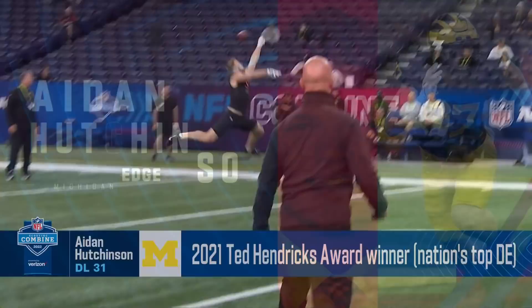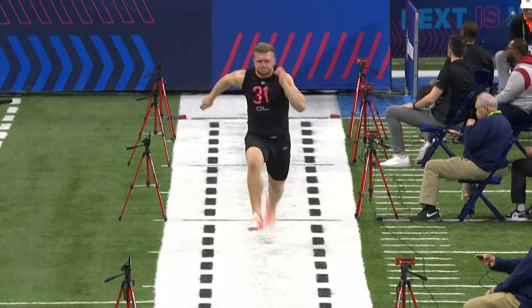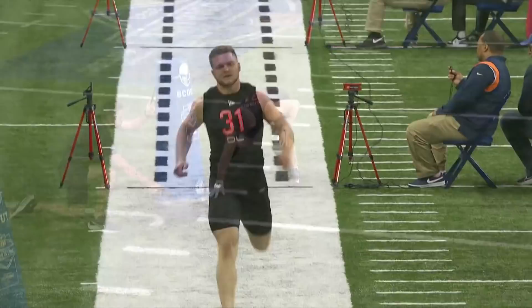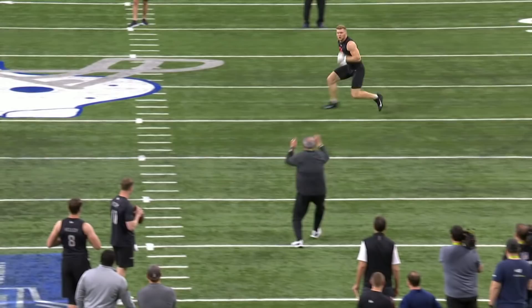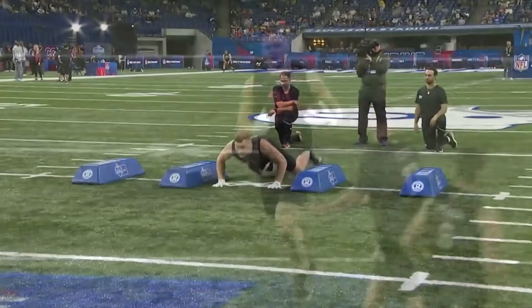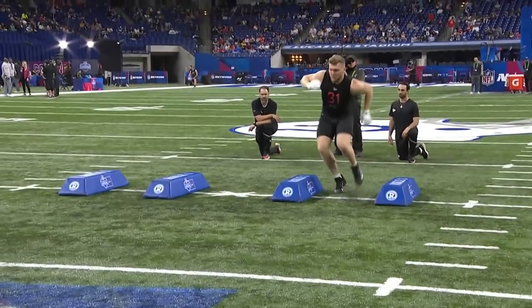He was 172 pounds. All right, here's Aiden Hutchinson again. Had a solid 10 time, a 40 time — maybe a little bit slower than what I thought he would be, but still plenty fast enough at 4-7-4. Going through the drills, the linebacker drills. Very comfortable. Not going to ask him to do a whole lot of this, but he's showing you how athletic he is. And he's got a nice pair of hands on him as well. Going through the bags. Quick feet.